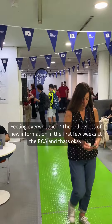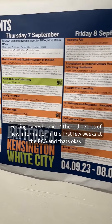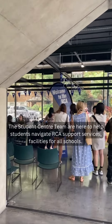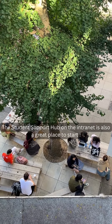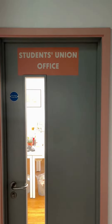Two: feeling overwhelmed? There'll be lots of new information in the first few weeks at the RCA, and that's okay. The Student Center team are here to help students navigate RCA support services and facilities for all schools — whether you've got questions about registry, estates, finance, international queries, learning support, or student support, they're all here for you. The Student Support Hub on the internet is also a great place to start.